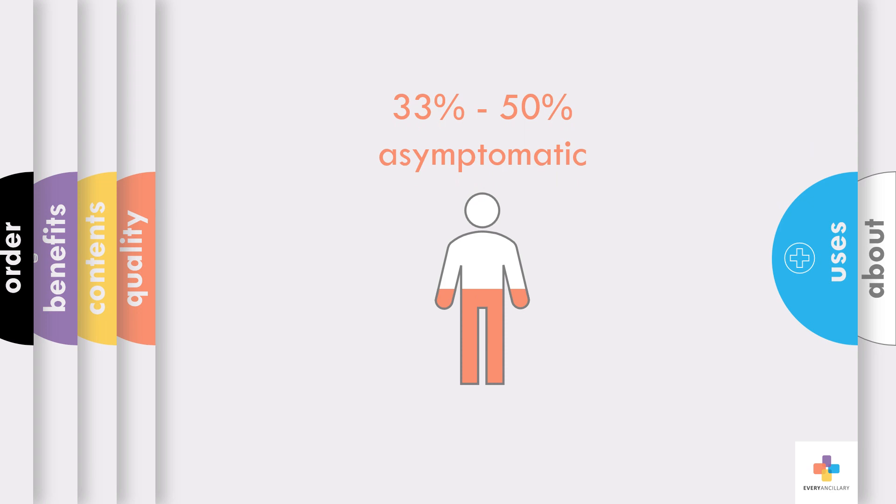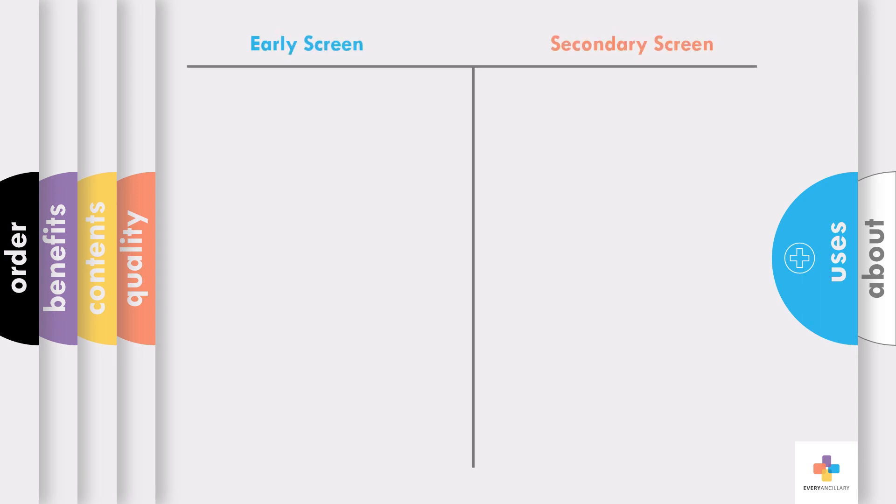Studies have shown that one-third to one-half of people are asymptomatic with COVID-19. This rapid test has two important uses. First, as a screening test early in the epidemic of a city or region to help them stem the tide.